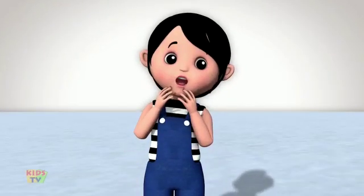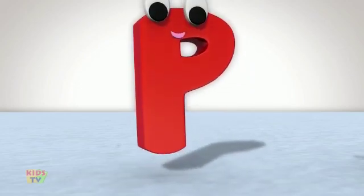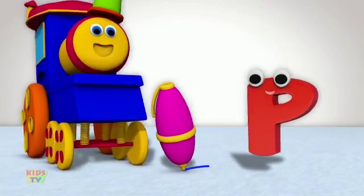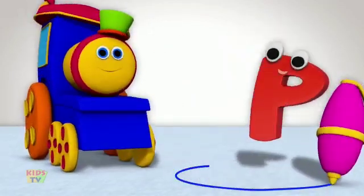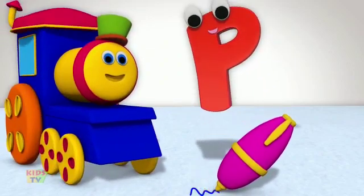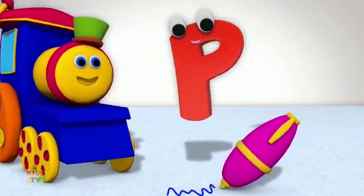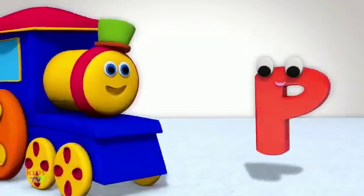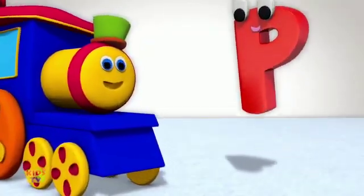Ooh. Next in line is a pumpkin. Pen. What a lovely pink color pen you have, Mr. P. I love pink. Now for my favorite food, pizza. Yummy. And finally, my talkative pet, parrot.